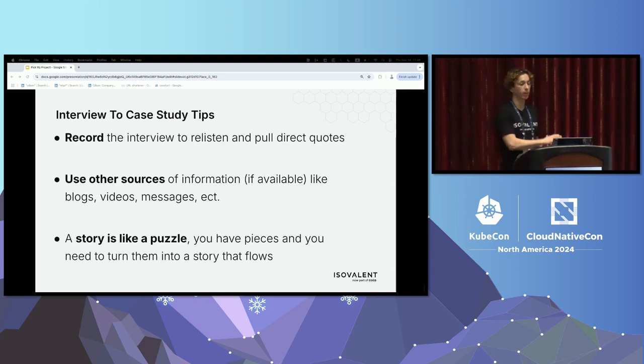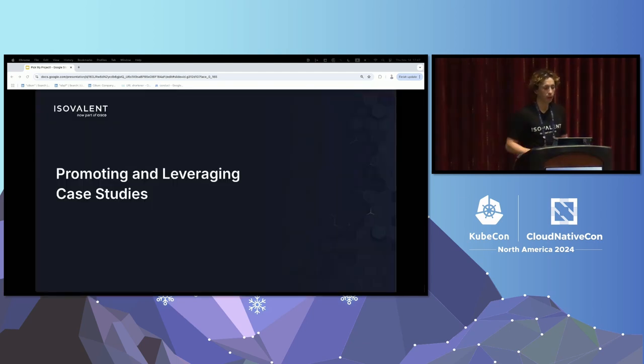A couple of tips I've learned along the way: First, make sure you record the interview — I do a lot over Zoom or WebEx. You can re-listen to understand all the different pieces, and it helps you pull direct quotes, which is ultimately what people are going to see. Even if they don't read the whole case study, it's great to get some good quotes. Second, use other sources of information if available — if they've given a conference talk or there's a blog post, pull in information from there too. Third, think of constructing case studies like a puzzle: you have all these different pieces from what they've said and external sources, and you're creating a compelling story. It's okay to rearrange pieces to create a story that flows as people read through it.